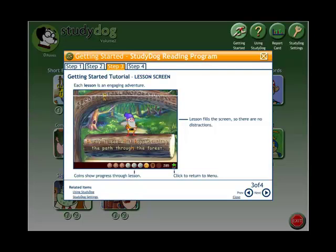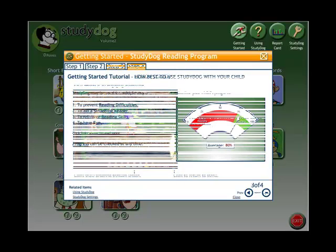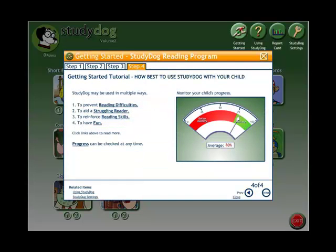Step 4: This is a good tool for the classroom because it will prevent reading difficulties, help struggling students, reinforce reading skills, and allow the children to have fun. Step 5 follows.